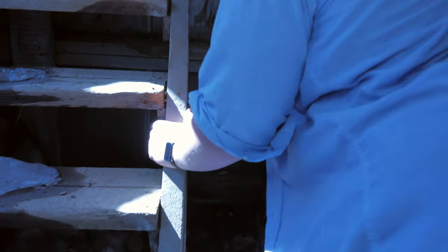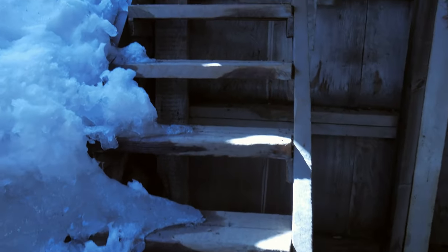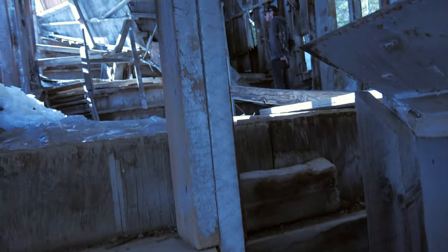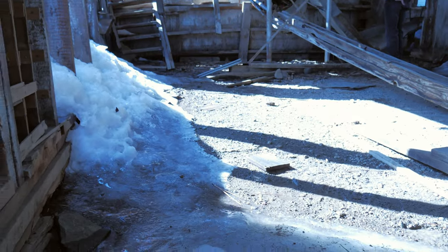It's a ton of rat poop. Oh my God. If we're going up these steps, you want to go up first? No, you can go up. All right. Let's see if I can grab this. Here we go. This is pretty cool, though. You make it? Yeah. Sweet.